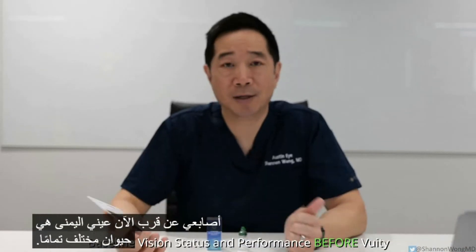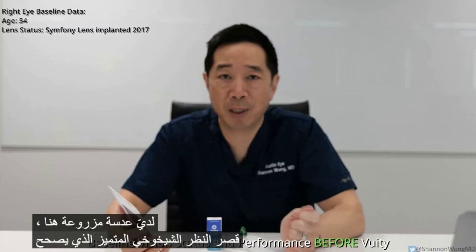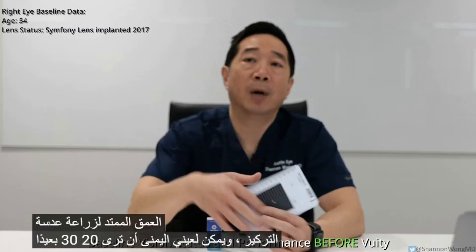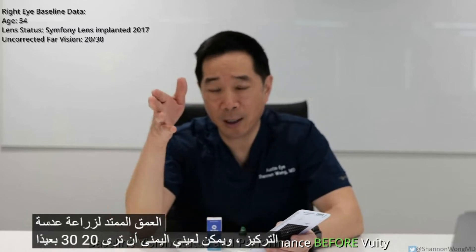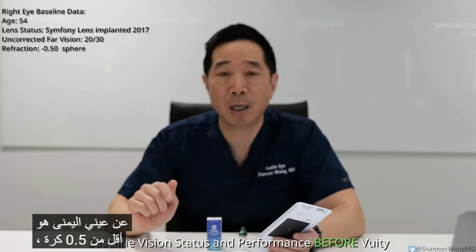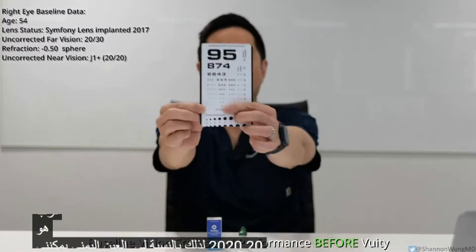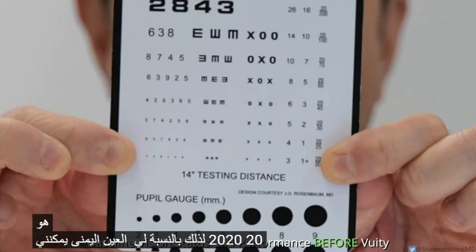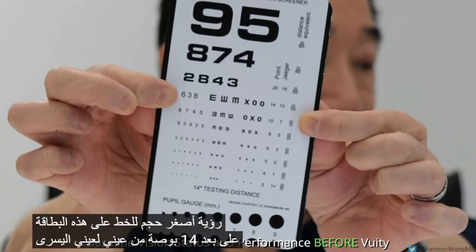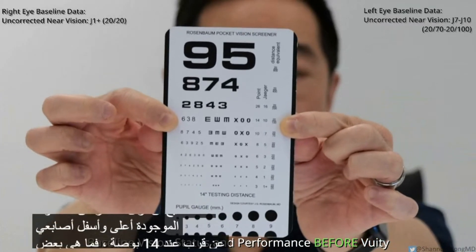My right eye is a completely different animal. I have a lens implant there — a premium presbyopia-correcting extended depth of focus lens implant. My right eye can see 20/30 far away, with a refraction of minus 0.5 sphere. My near vision from my right eye is 20/20, meaning I can see the smallest font on the near card held at 14 inches. For my left eye, I cannot read smaller than the lines above and below my fingers at 14 inches.